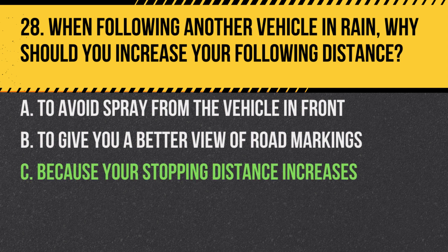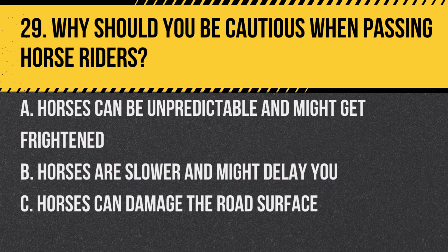Answer: C. Because your stopping distance increases. Wet roads can significantly increase the distance required to stop, so it's crucial to leave more space between you and the vehicle in front.